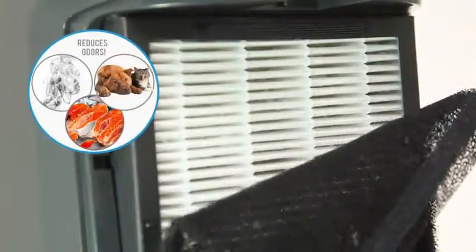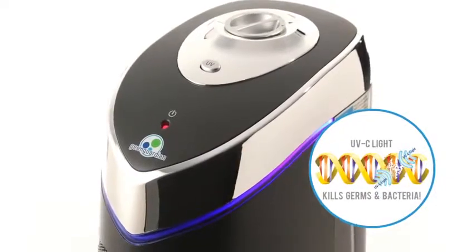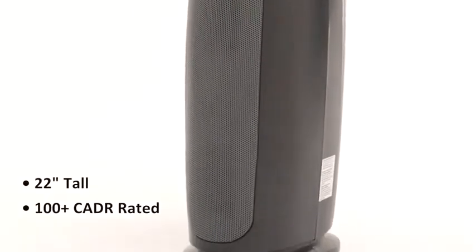A pre-filtered charcoal air captures larger particles while reducing household odors, and the power of UV-C light kills germs and bacteria. Standing at 22 inches tall and CADR rated 100 plus makes it perfect for small to large rooms.